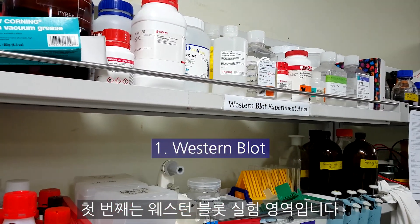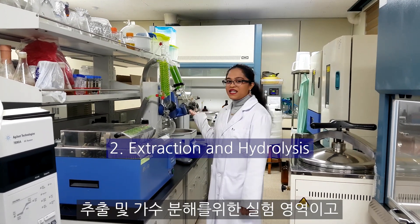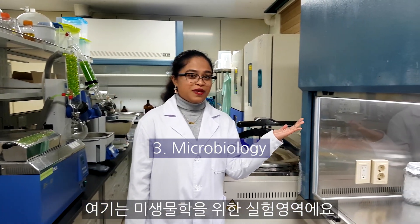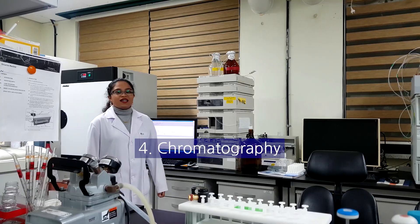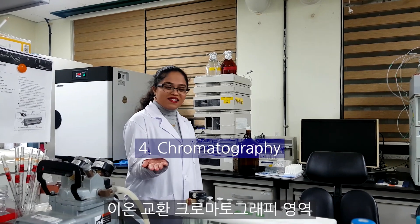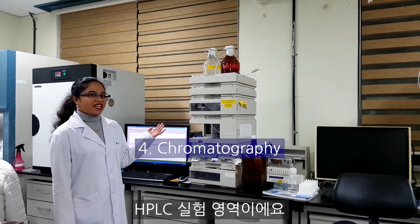The first one is the Western blot experiment area. Then there is the experiment area for extraction and hydrolysis, and the experiment area for microbiology. We also have the chromatographic experiment area, the ion exchange chromatographic experiment area, and the HPLC experiment area.